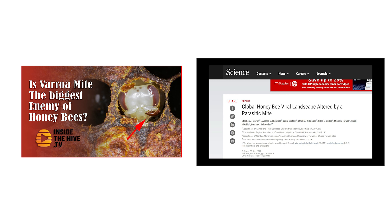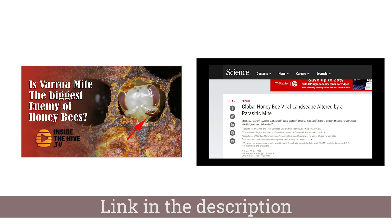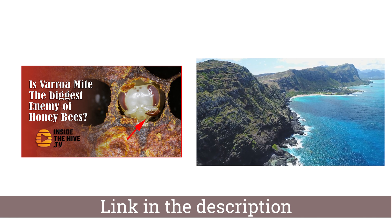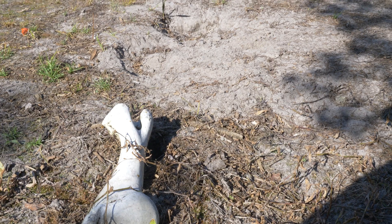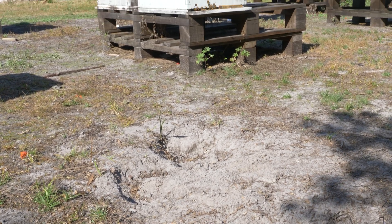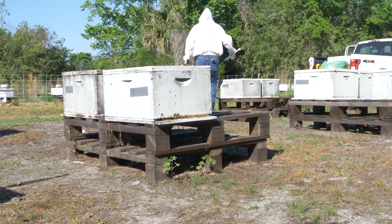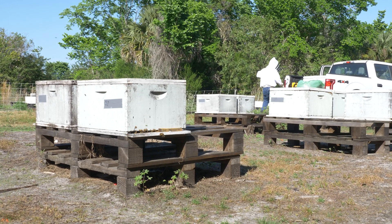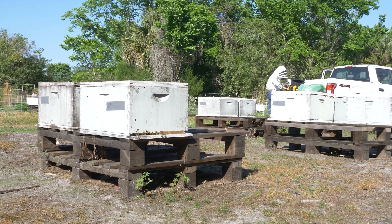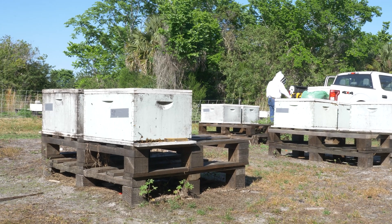If you missed the video, I encourage you to pause this video now and watch the first one before continuing. Link in the description of this video. In this video, we are going to learn that Varroa might have a secret advantage — an unexpected help from another player that damages honeybees. Together, they make Varroa the number one problem in beekeeping today.